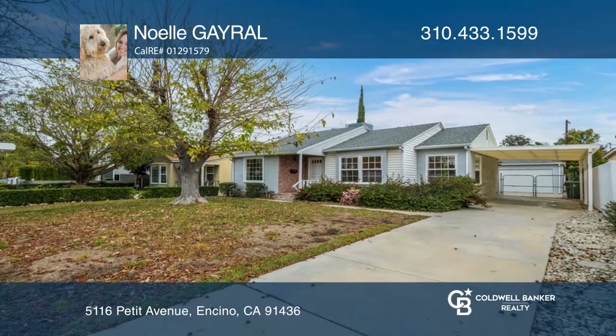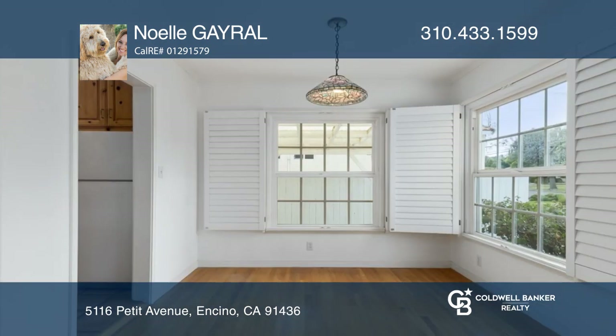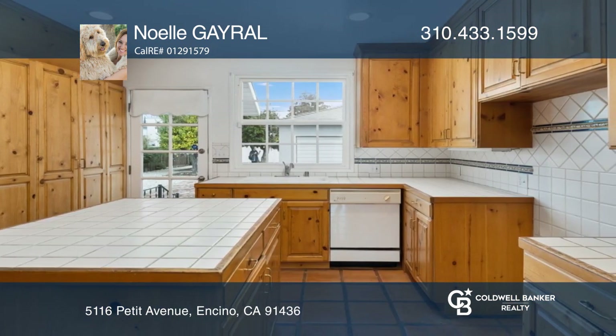This charming single-story traditional home located in the heart of Encino offers two bedrooms, one bath, and a flexible bonus room off the kitchen. Enjoy hardwood floors, shutters, side-by-side laundry in the kitchen, and a dining area.